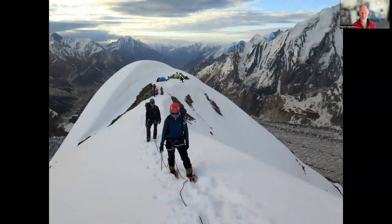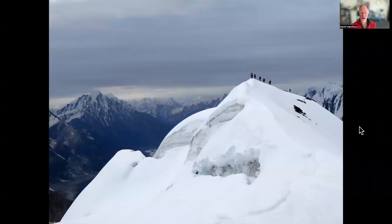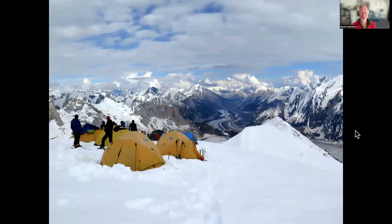Moving up to camp two, early start to avoid soft snow, mostly following the ridge. No real objective dangers, but a reasonable bit of up and down — maybe up 50 metres, down 50 metres, then up 100 metres, down 100 metres — as we follow the undulating ridge for a few kilometres to the site of camp two at 5,680 metres. We use fairly large three-person tents with two people sleeping in each, so we've got plenty of space.